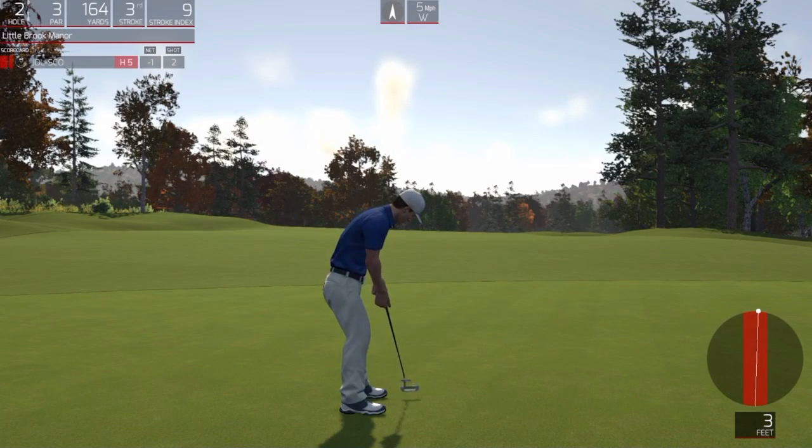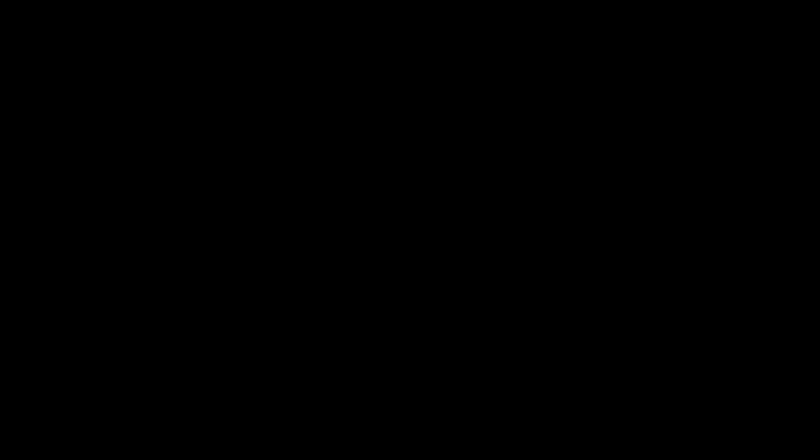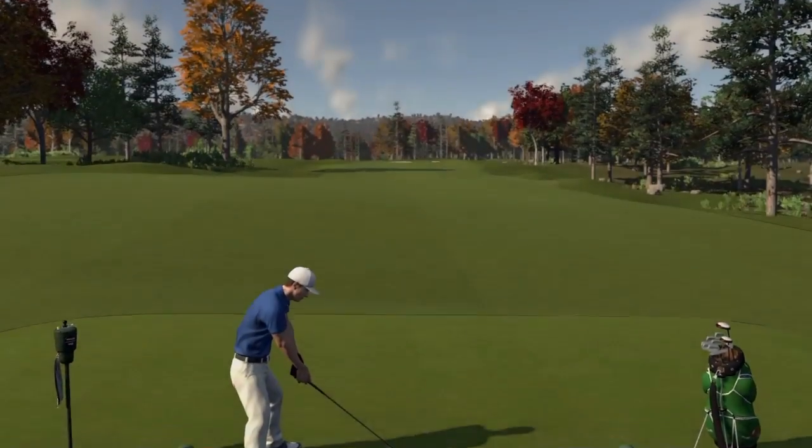Three feet to the hole here. All right, let's see how this adds up. Sitting at one under after that hole. That's your adjusted score.